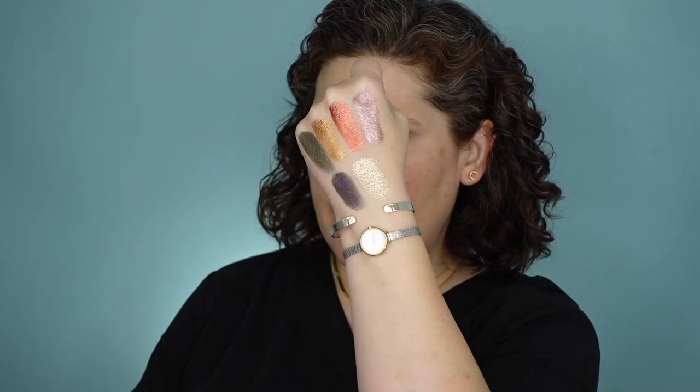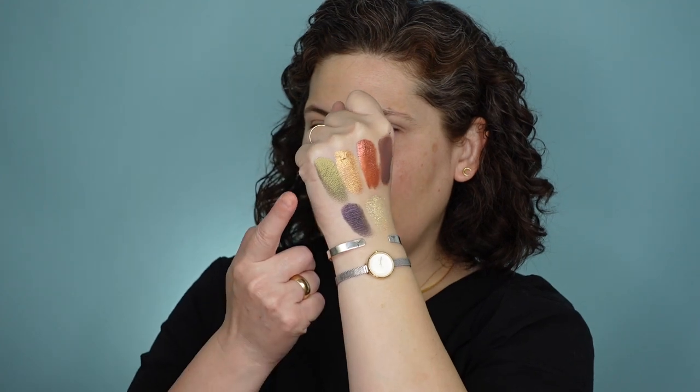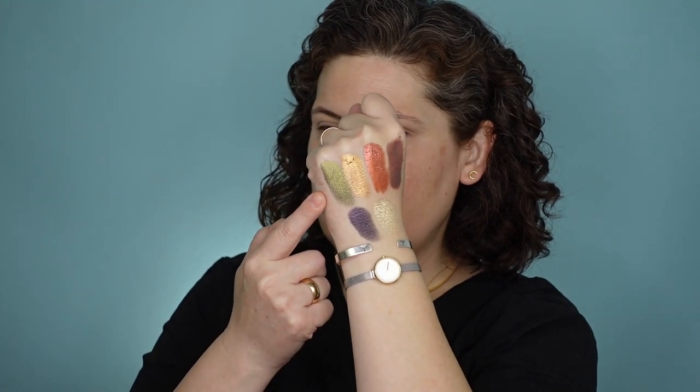I haven't swatched these yet. These just look so pretty — now I'm in trouble! I'm going to take my sweater off. I don't want any of these shades on this new sweater. Look how stunning these are. I really feel like this green here is calling to me.